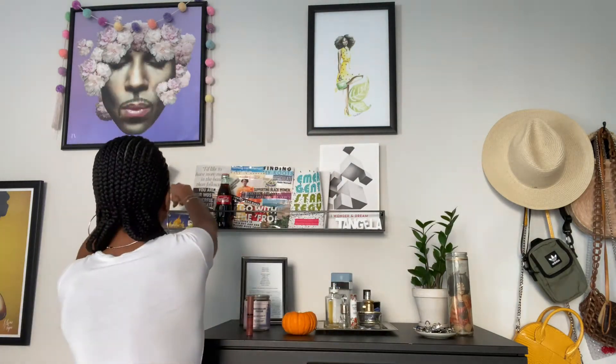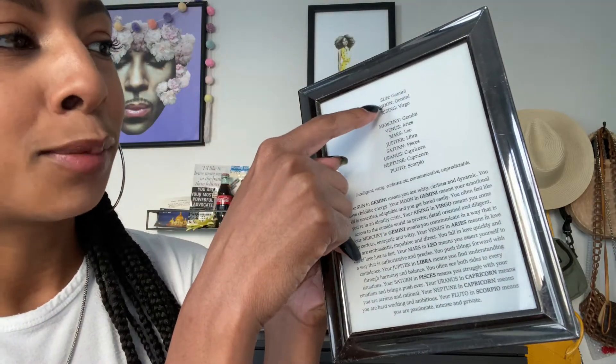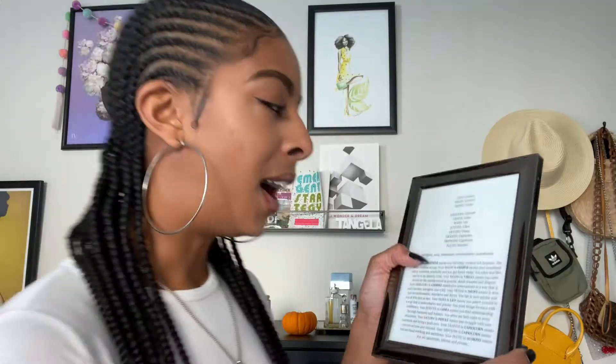This is from Sisters Village — it is an astrology read, like a natal chart overview. I love my sign, I love that I'm a Gemini. It reads your sun, moon, and rising — mine is Gemini, Gemini, Virgo — which I love. And then it goes into your Mercury, Venus, Mars, Jupiter, which I'm not that advanced but I'm advanced enough to be interested. Then it goes into this long paragraph — 'Your sun in Gemini means you are witty, curious, and dynamic.'